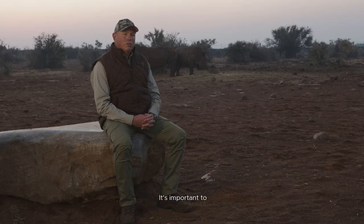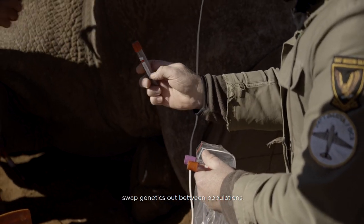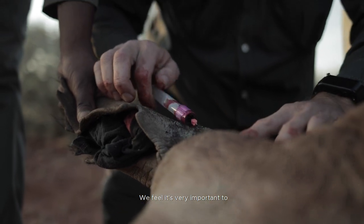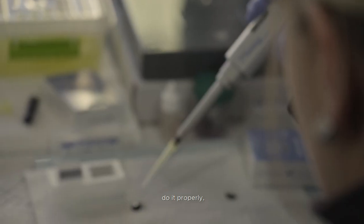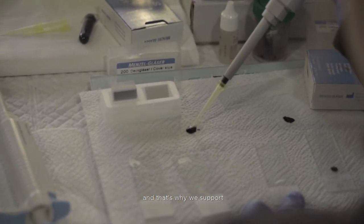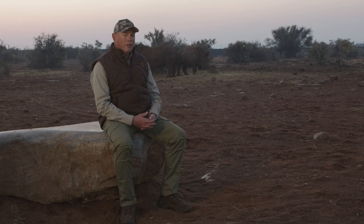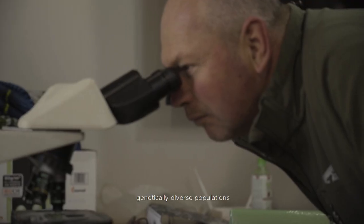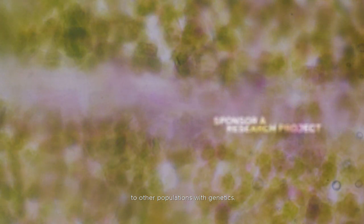It's important to swap genetics out between populations. We feel it's very important to do it properly, and that's why we support research on genetics of white rhino. We aim to have one of the most genetically diverse populations in the world and contribute to other populations with genetics.